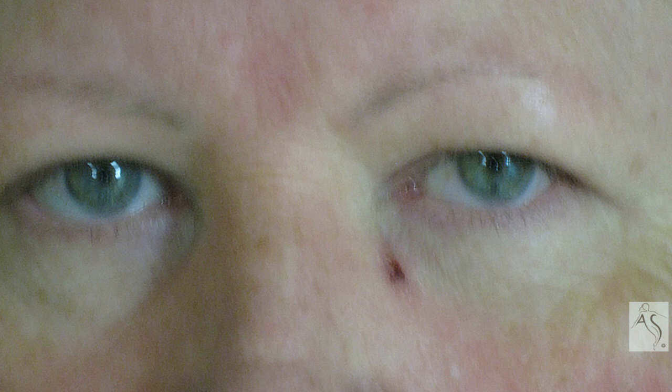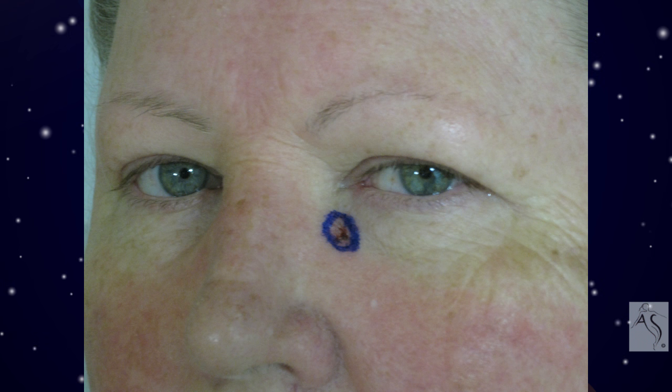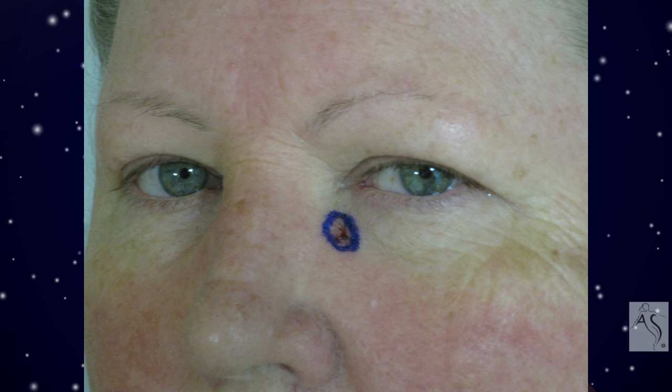Virtually all light-skinned individuals living in temperate or tropical climates will have a cancerous or precancerous skin lesion during the course of their lives. These are most common on the face, ears, arms, and legs. In all cases, early detection and treatment is needed to avoid disfigurement or aggressive complicated surgery.